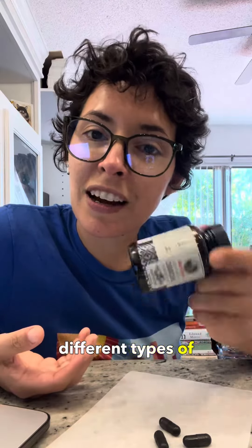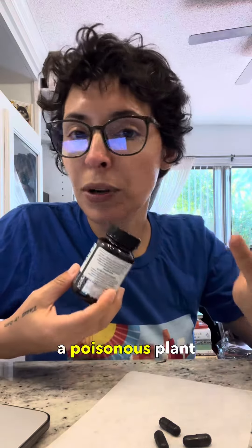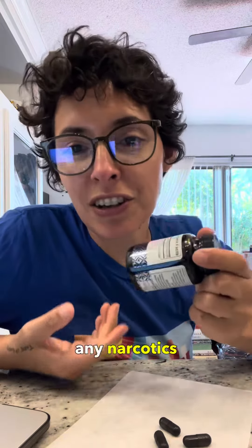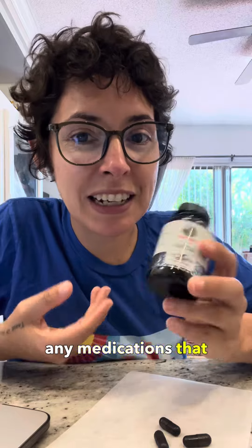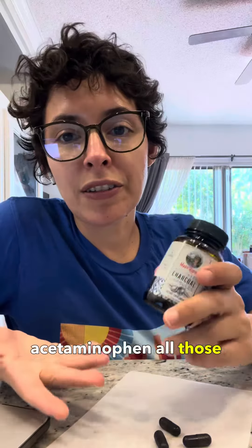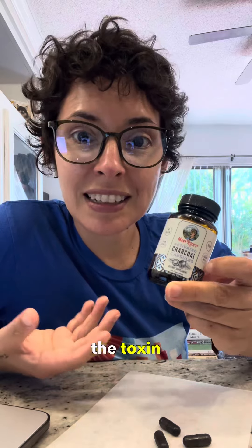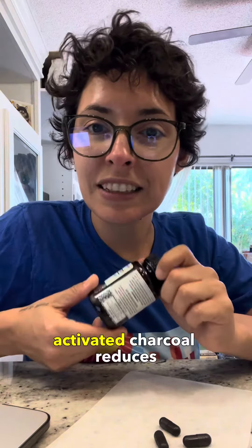If your dog ingested chocolate, a poisonous plant, any narcotics, or any medications he's not supposed to be on — like anticoagulants or acetaminophen — as soon as you realize they ate the toxin, you give it right away.